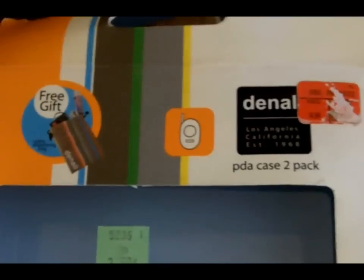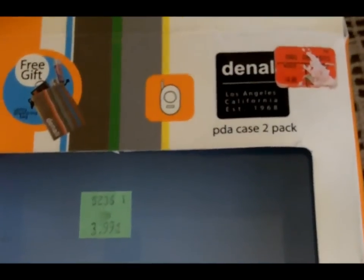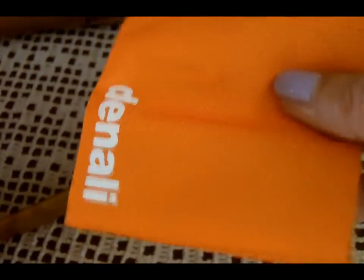Then this store box that's falling apart actually had two PDA cases in it. It's marked $3.99, so I paid $2.00. The box is just totally falling apart, but everything inside was brand new. You actually get two of these cases, and an iPod will fit perfectly in here, so that's what I'm going to use them for. They also give you this little pouch, probably for a charger or something.